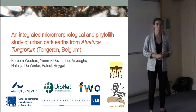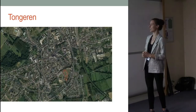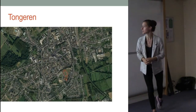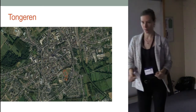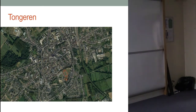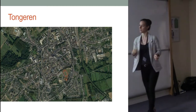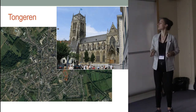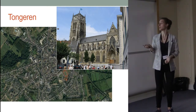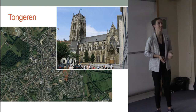I'll be talking about the site of Tongeren in Belgium, which today looks like this. The most visible traces we can see are either of medieval or later origin.